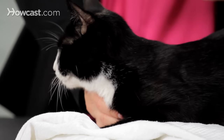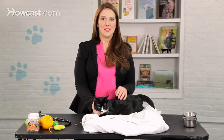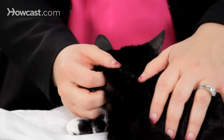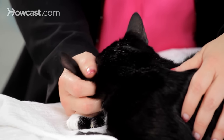Different cats like different substrates or surfaces for scratching. Some like carpet, some like sisal, some like fabrics, some like plain old solid wood, and some prefer leather. So make sure that you check out what your cat likes and then get a scratching post or make a scratching area that meets your cat's favorite needs for scratching.